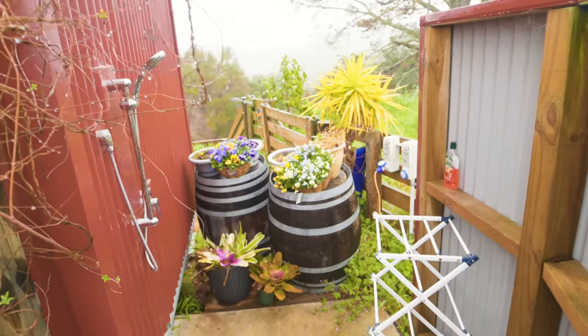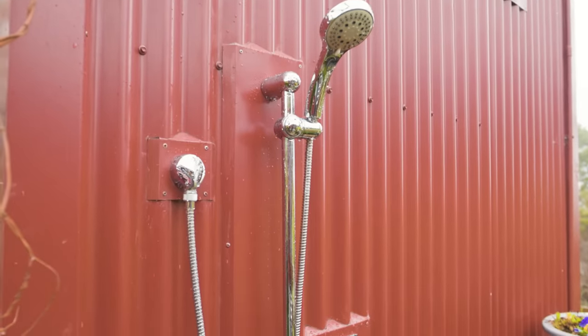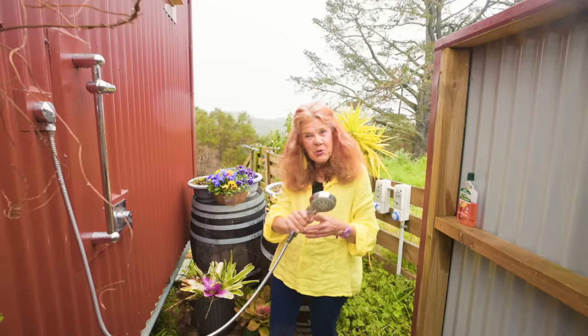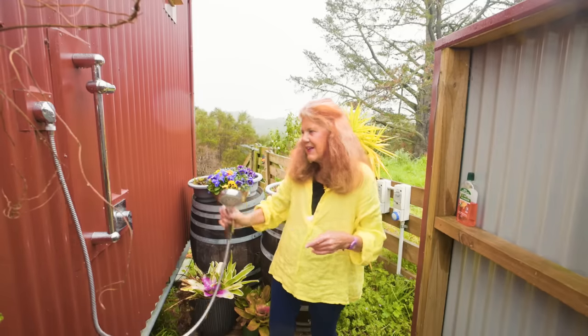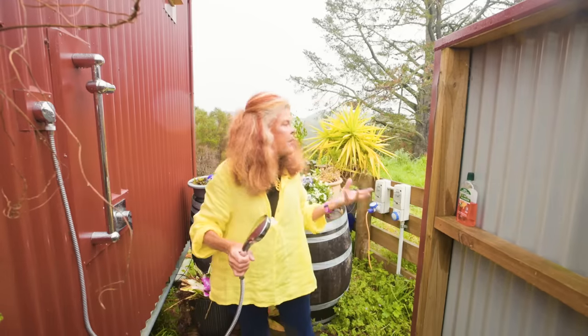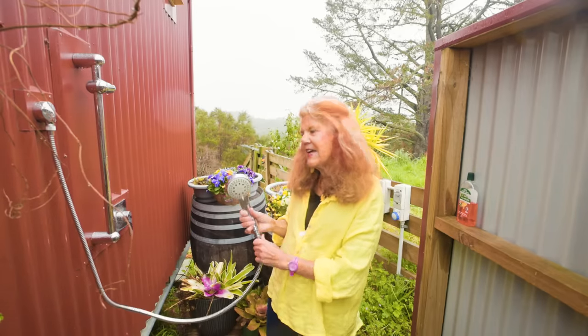One of the things I always want in every house I have — I've got one in my main house too — is an outside shower. I love my outside shower. I can actually water some of the plants from here, and it's just lovely to have that feeling of openness. It's very attractive to a lot of people who stay here.